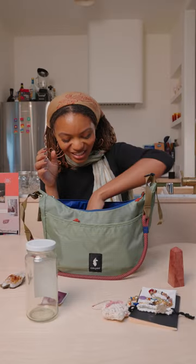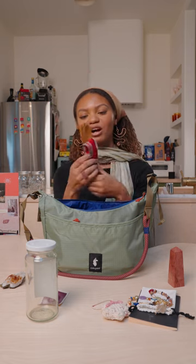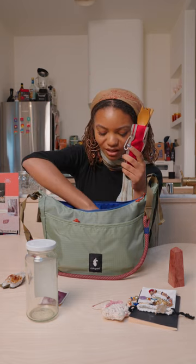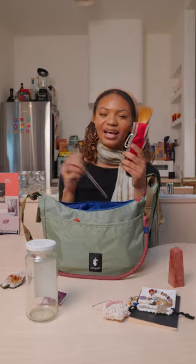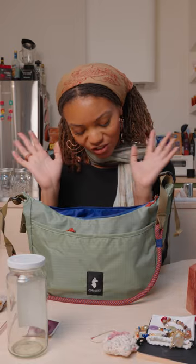Something that I always carry around is usually this reusable cutlery set and also a reusable straw, because you never know when you're going to need cutlery. If you want to reduce plastic waste, just get stuff like this and you won't need plastic ever again, or at least not a lot.